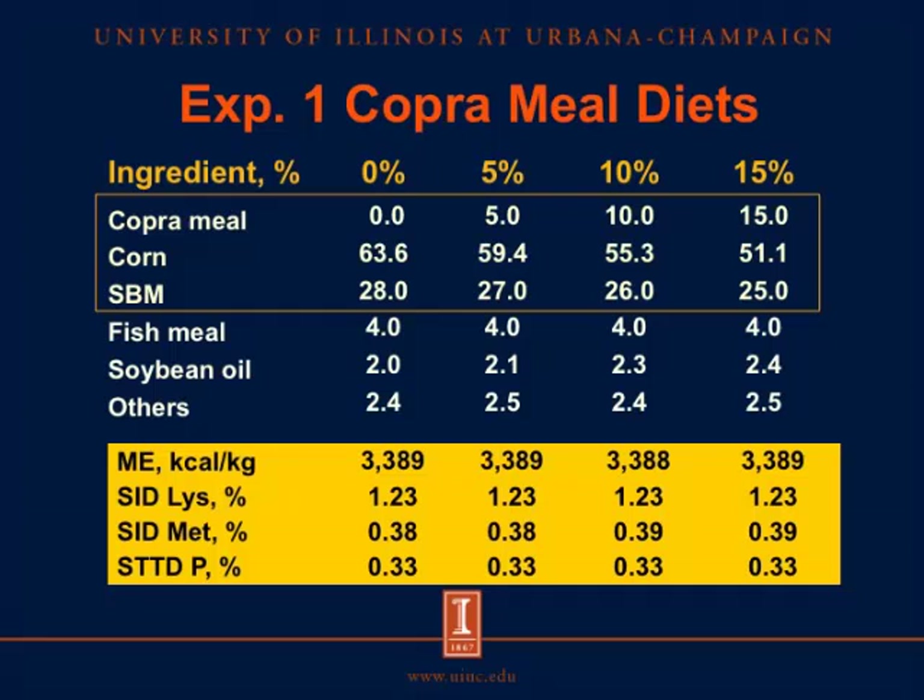For the first experiment containing copra meal, we included 0, 5, 10, and 15% copra meal, replacing some corn and soybean meal. Fish meal was kept constant among the diets. Because copra meal contains less digestible energy, we included more soybean oil to balance the energy. The metabolizable energy for the diets was maintained constant, as were digestible lysine, methionine and other amino acids, and digestible phosphorus.